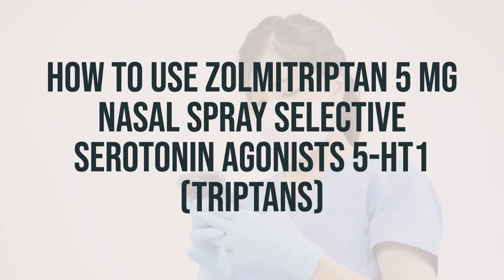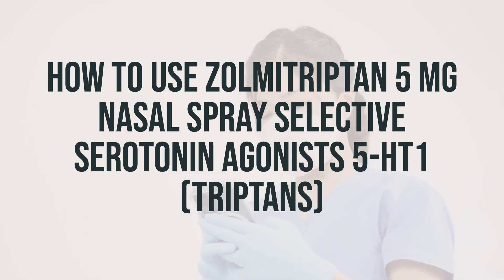If you have a higher risk for heart problems, your doctor may perform a heart exam before you start taking Zolmitriptan and may direct you to take your first dose in the office or clinic to monitor for serious side effects.